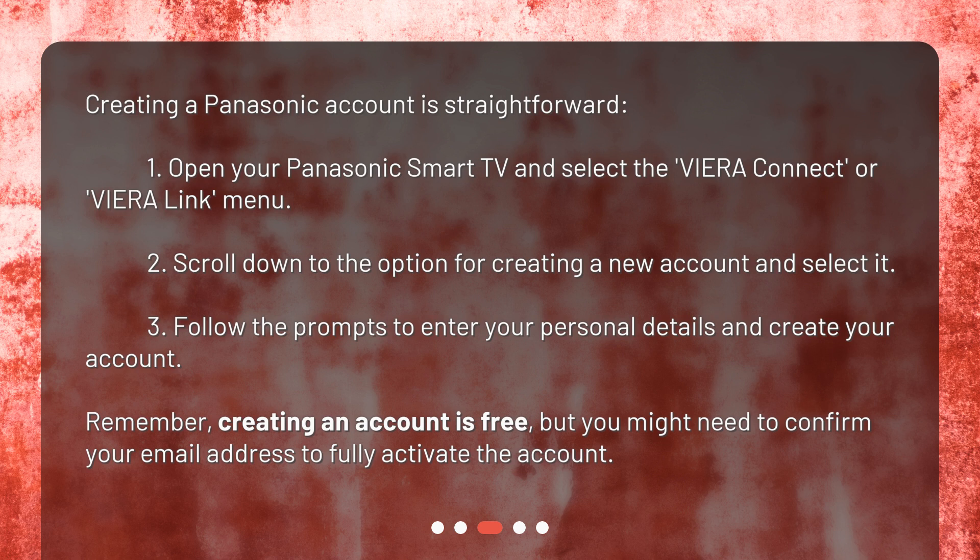Remember, creating an account is free, but you might need to confirm your email address to fully activate the account.